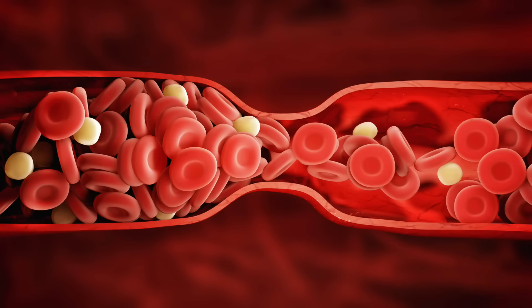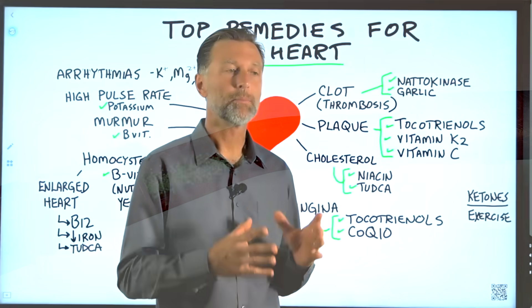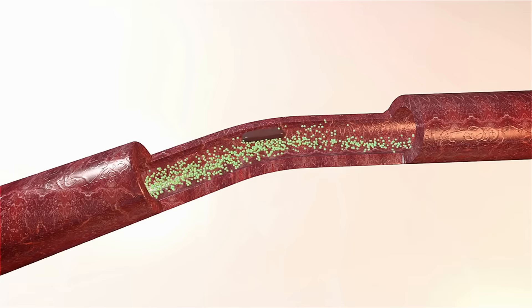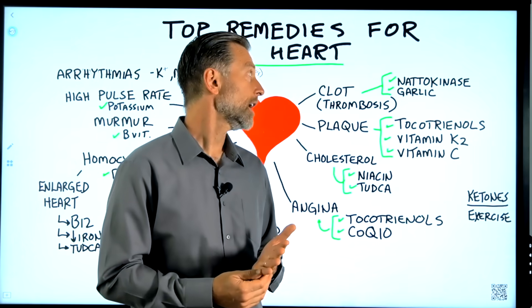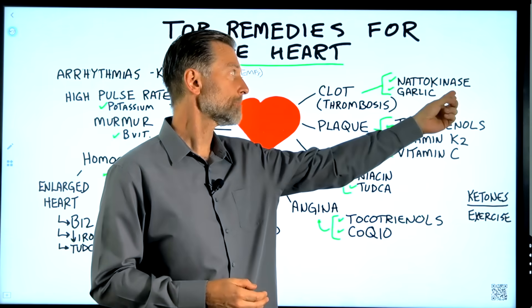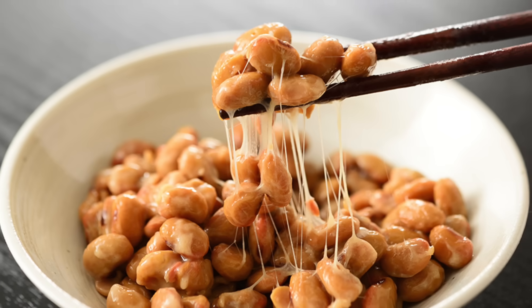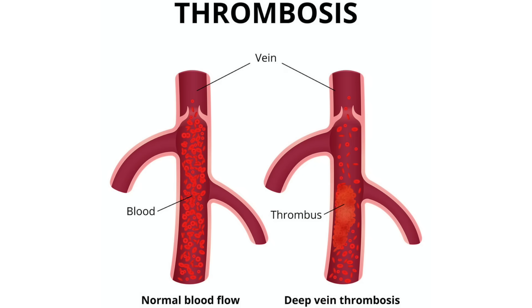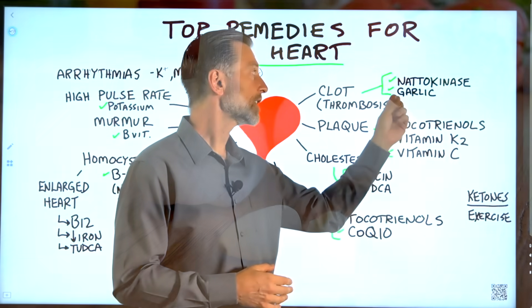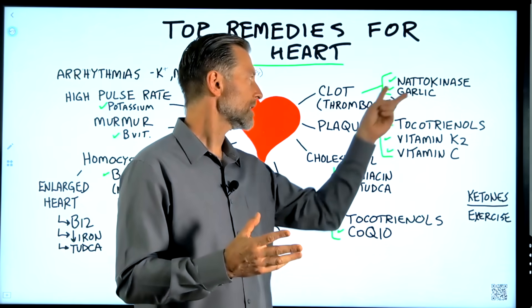Let's start with a clot. The medical treatment for a clot could be medication like warfarin, which blocks vitamin K1 so you don't clot as much. But there are some natural things to investigate. Number one is nattokinase — from natto, which is fermented soybeans. Nattokinase is an enzyme that can help dissolve clots and is antithrombotic. And then garlic, which has anti-clotting factors. These are my two favorites.